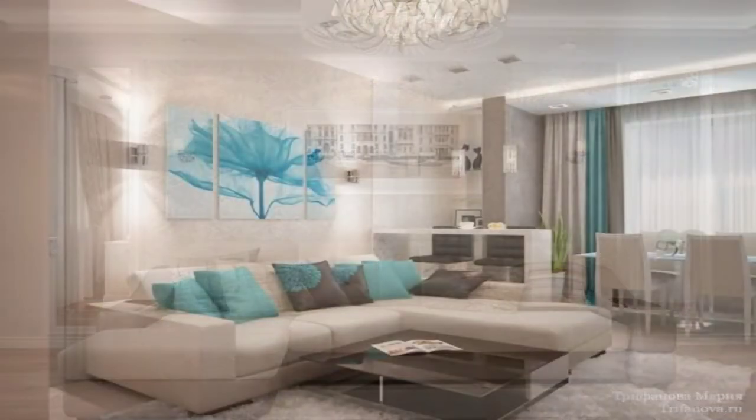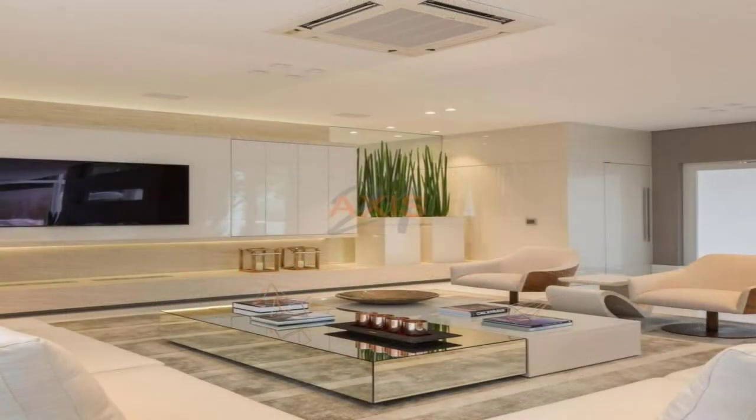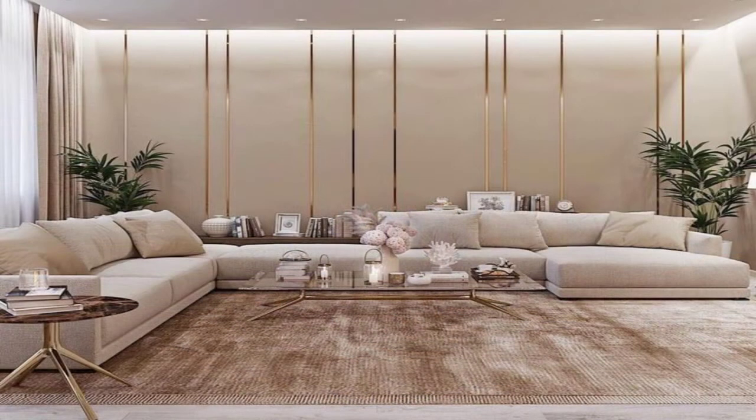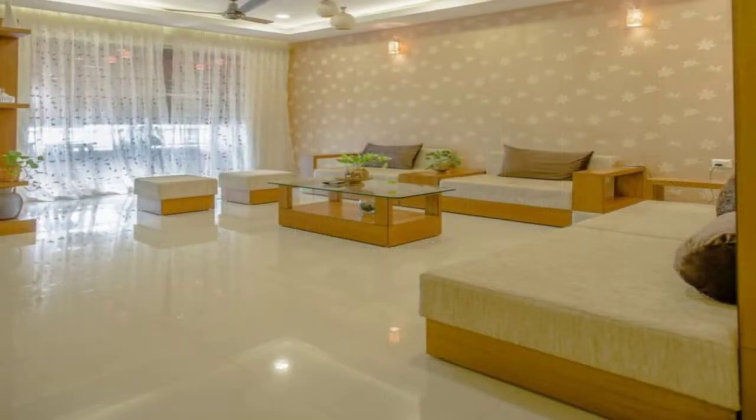Rich Velvets. A painterly floral wallpaper provides a delicate backdrop to a beautiful and rich deep blue velvet sofa. For the perfect finishing touch, add velvet cushions with a contrasting trim for a truly wonderful living room scheme.